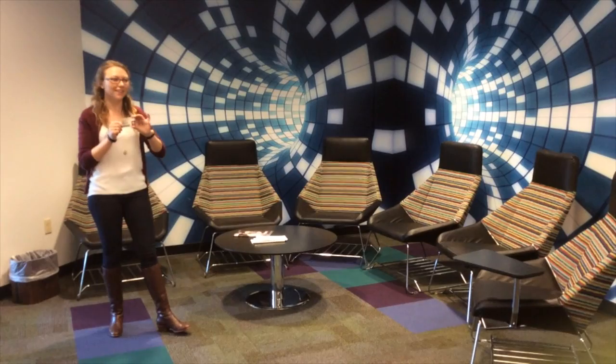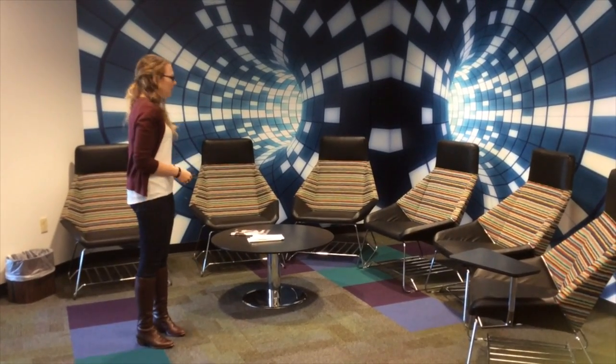As a computer science major here, you'll have 24-7 access to this building via your cougar card. This is also a nice little welcoming area where students can chat and sit or maybe study before a test.